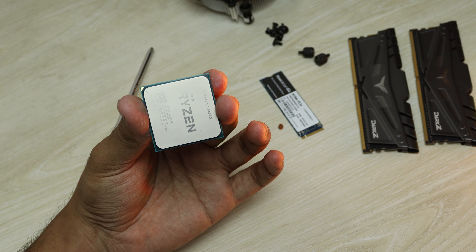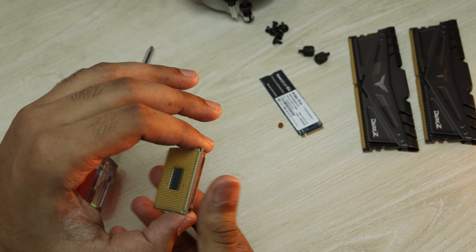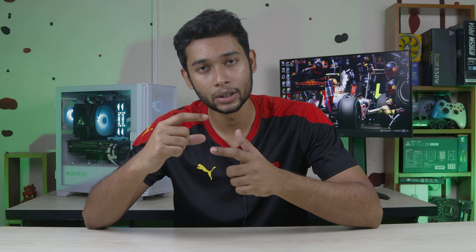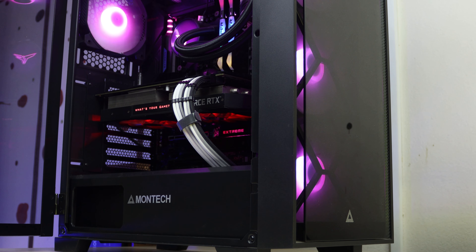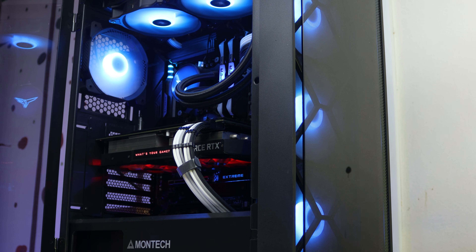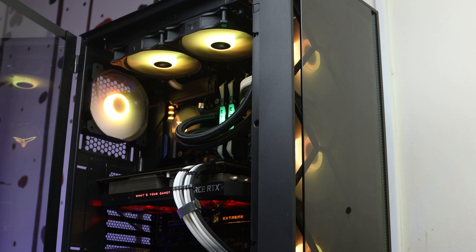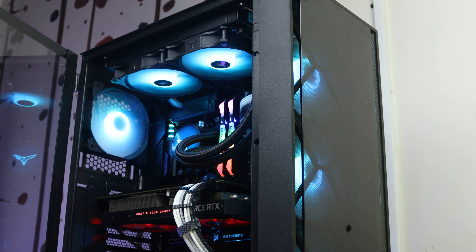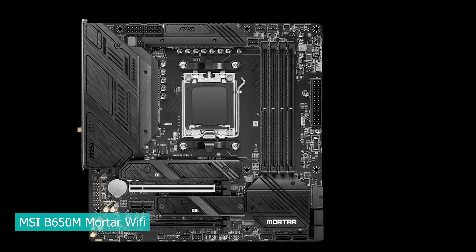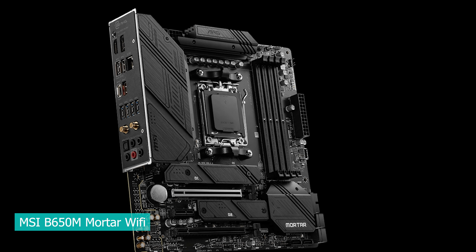With the Zen 4 architecture, AMD has moved to the AM5 platform with an LGA socket. The new motherboards — X670, X670E, and B650 — are available, but their pricing is very high. Even the MSI B650M and B650M-A are priced significantly higher.